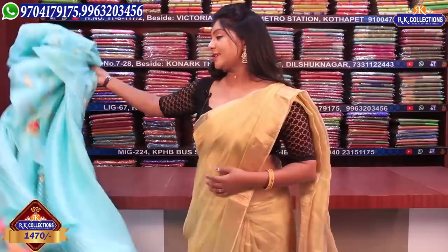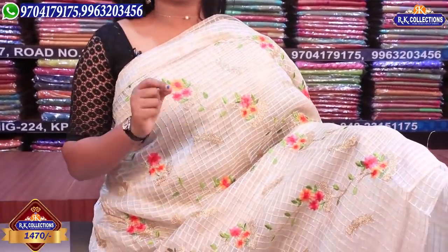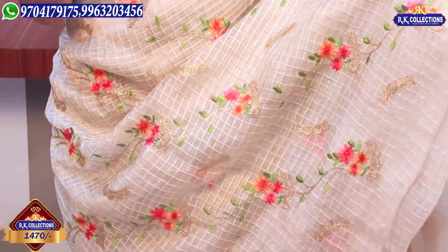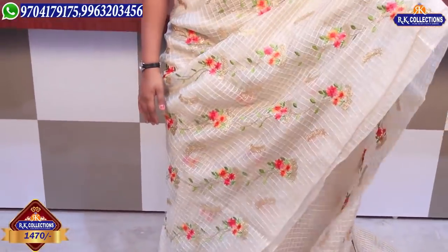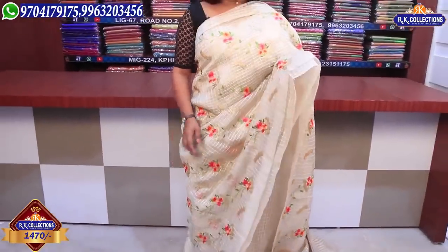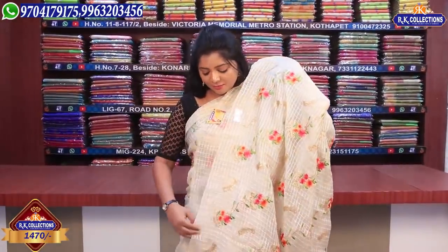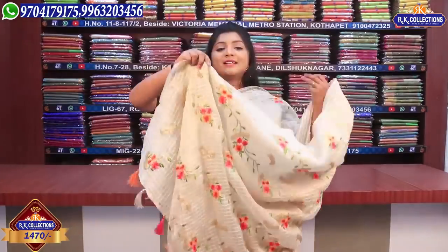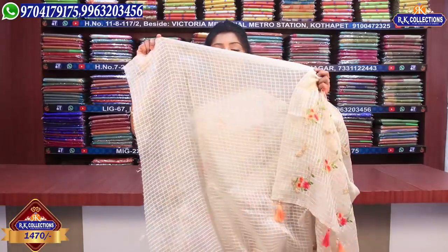Next we choose a cream combination — a slightly dull shade but a complete, very nice color. We have threadwork with a very beautiful design in a running color, along with sequence work and tassels. We also have a self color combination with a plain blouse available for ₹1470.